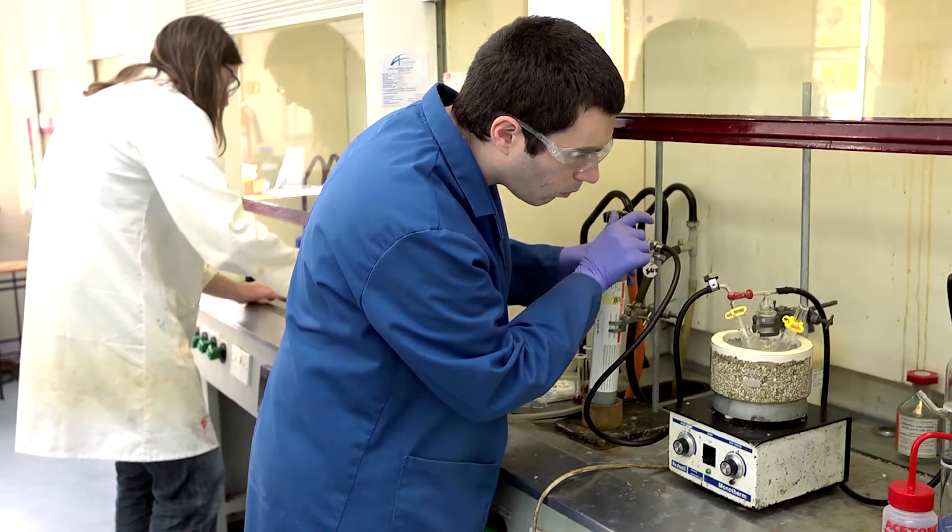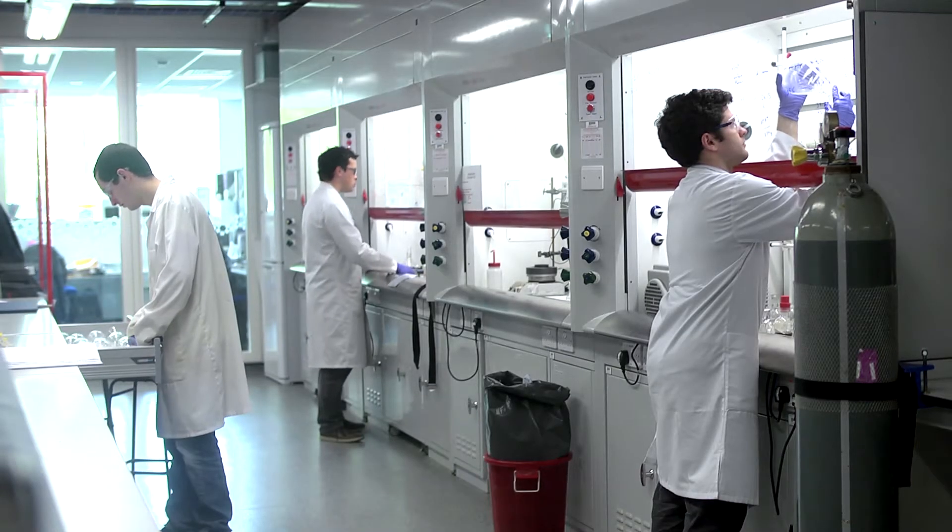My research involves looking at ways to overcome antibacterial resistance of drugs. It's a multidisciplinary project that involves synthetic organic chemistry, inorganic chemistry and then biology.